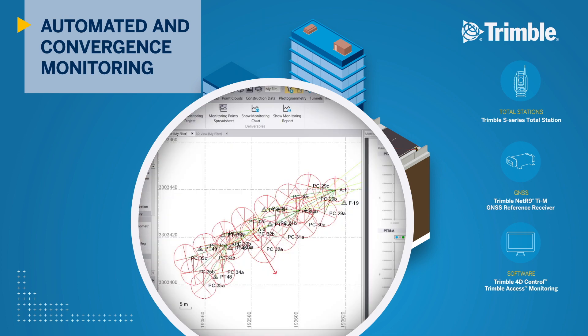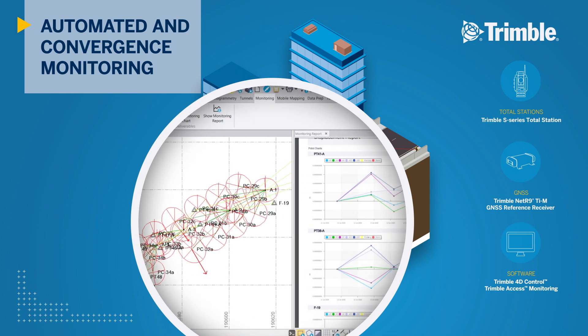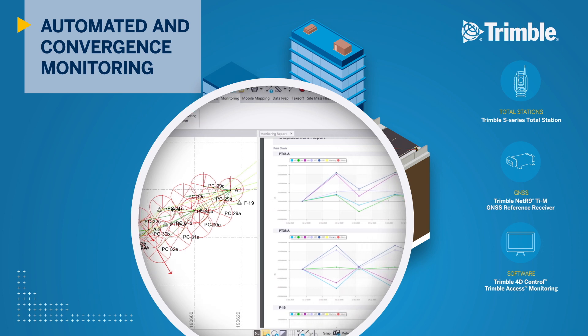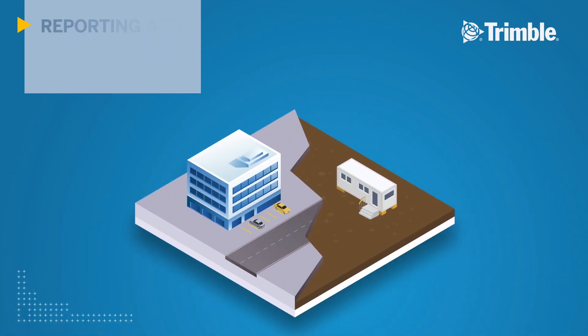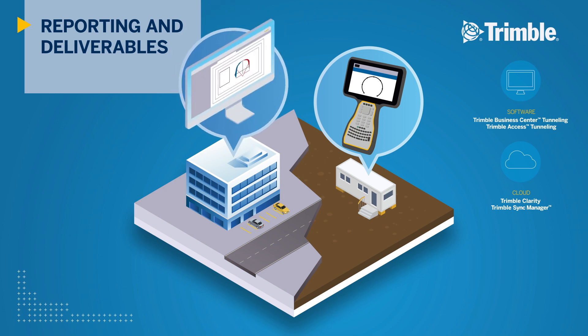In the office, displacement reports are generated in TBC to detect movement trends in the tunnel profile for informed decision making. Whether it is the field crew on site or the technicians in the office, survey deliverables and reports are required to ensure tunnels are being built to design specifications.